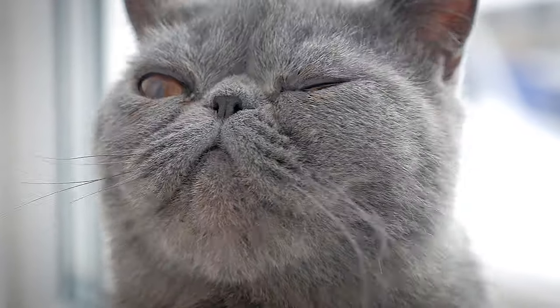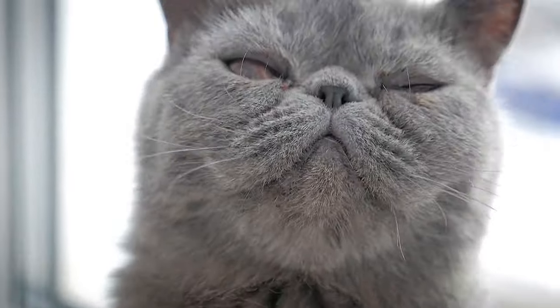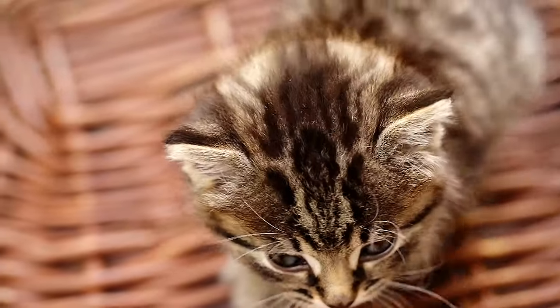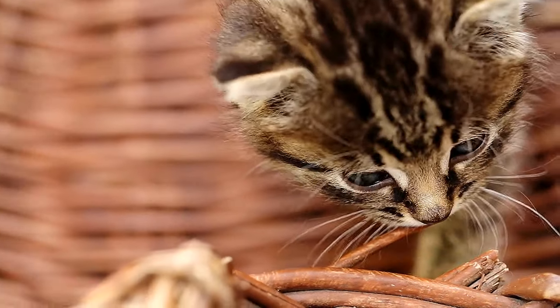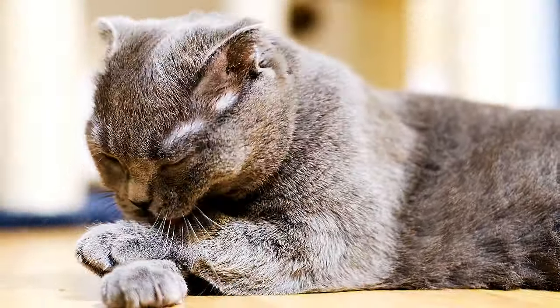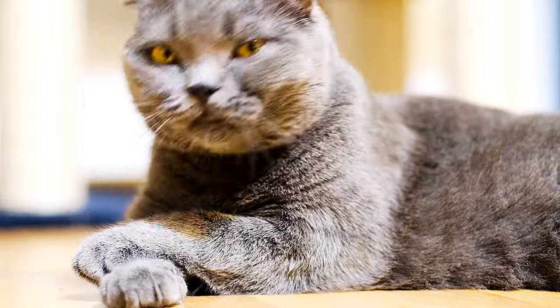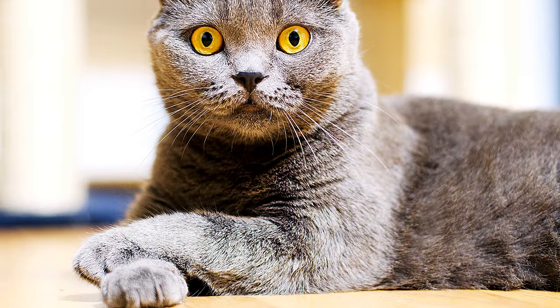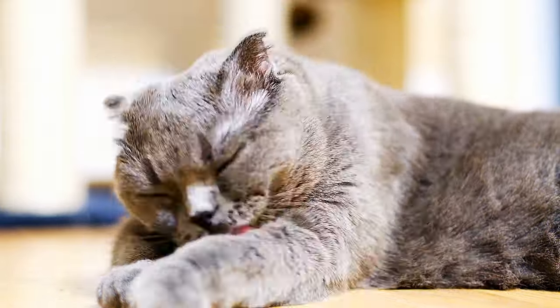taking home a cat from a rescue or a shelter means your cat will most likely not be purebred. If you do choose to add a pedigreed cat to your family, you should try to look for a breed that fits your own character and personality. Hence, it's of the utmost importance for new cat owners to look at a cat's grooming needs, energy level, vocalness, adaptability, curiosity, degree of affection, and appearance before adding the furball to their household.